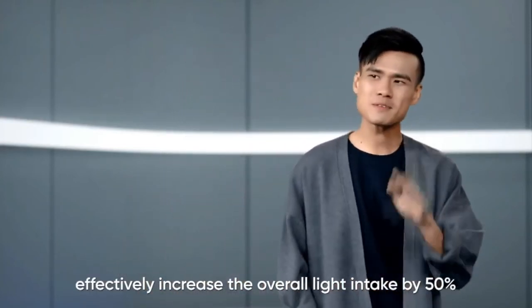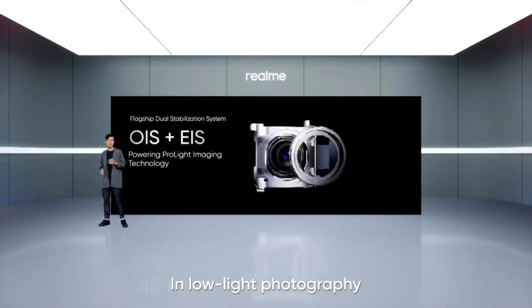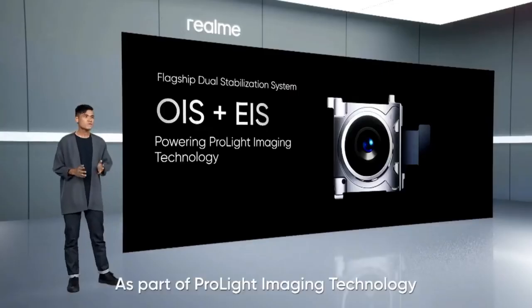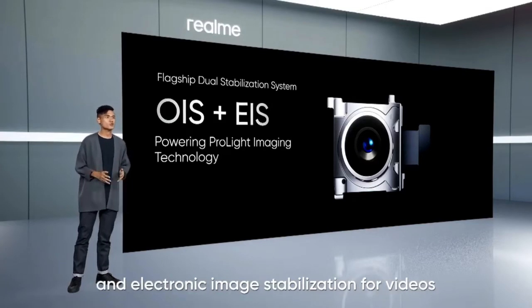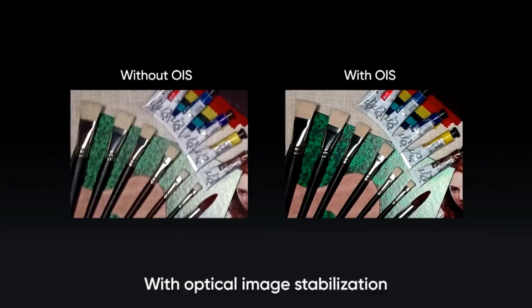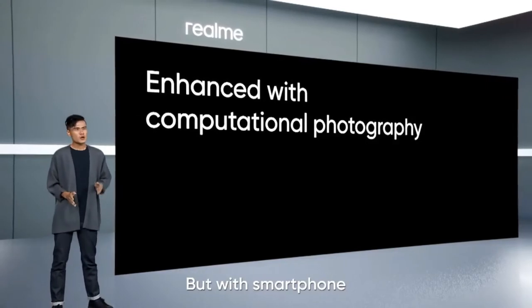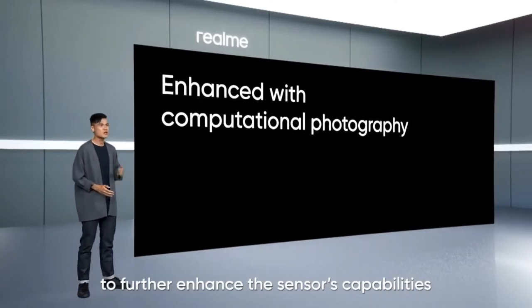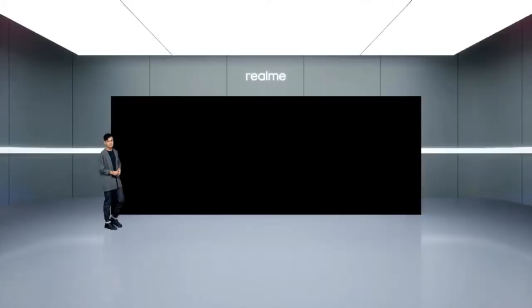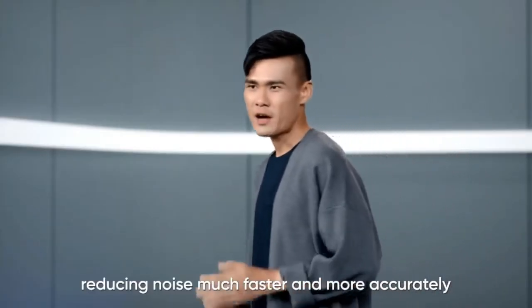This effectively increases the overall light intake by 50%. Having more light intake is just half the story. In low light photography, the sensor typically needs more time to capture light. As part of ProLight Imaging Technology, the main camera comes with both optical image stabilization for photos and electronic image stabilization for videos. With optical image stabilization, the camera lens can compensate for any unwanted movements, giving you better clarity and sharpness. So we turn to computational photography to further enhance the sensor's capabilities. Our ProLight Imaging Technology comes integrated with AI Noise Reduction Engine 3.0, reducing noise much faster and more accurately.